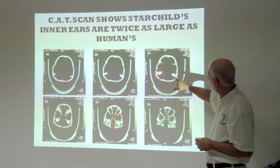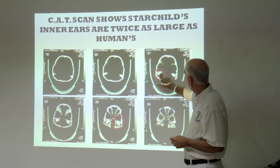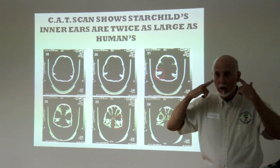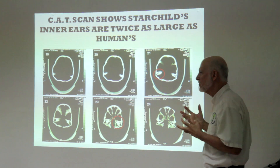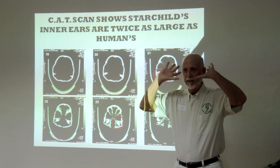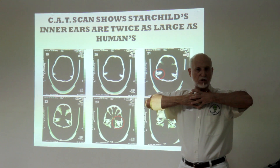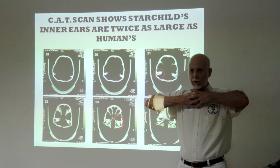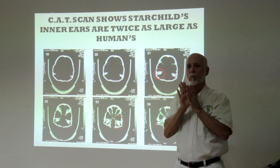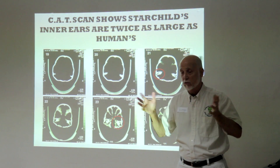The CAT scan shows the Starchild's inner ears are twice the size of a human's — humans are about this size and the Starchild's is double. Inner ears are for balance. Why would you need a bigger, better balance system? Well, if you've got a big head sitting on a skinny little neck, you might need a finer adjustment to keep it in place than the large muscles we have. Maybe it's a more fine-tuned balancing mechanism — that's the best answer we have.